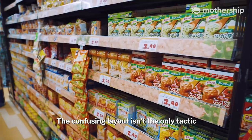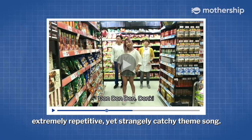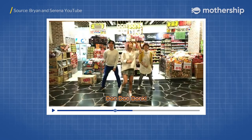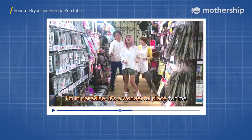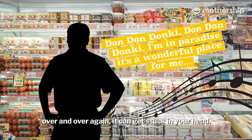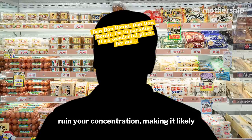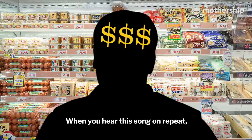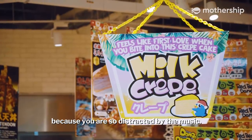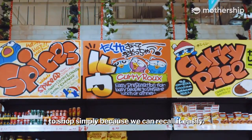The confusing layout isn't the only tactic Dong Dong Donkey uses to get you to spend more. The Japanese franchise is notorious for having an extremely repetitive, yet strangely catchy theme song. It's harmless enough on its own, but when it's played on a constant loop over and over again, it can get stuck in your head. Earworms can distract you and ruin your concentration, making it likely for you to spend more than you intended. When you hear this song on repeat, you can't stop thinking about it — you also tend to shop for more items because you are so distracted by the music. It also makes us remember the store, cementing Dong Dong Donkey as the go-to place for us to shop, simply because we can recall it easily.